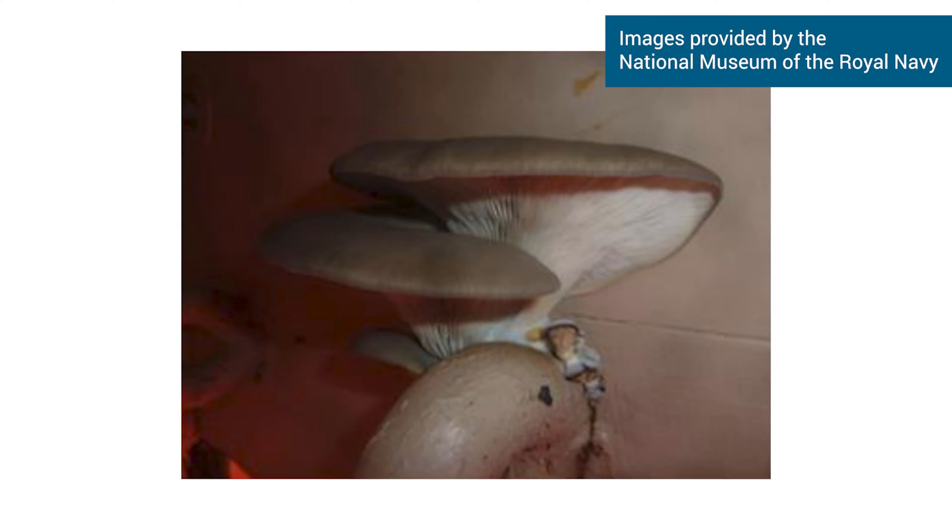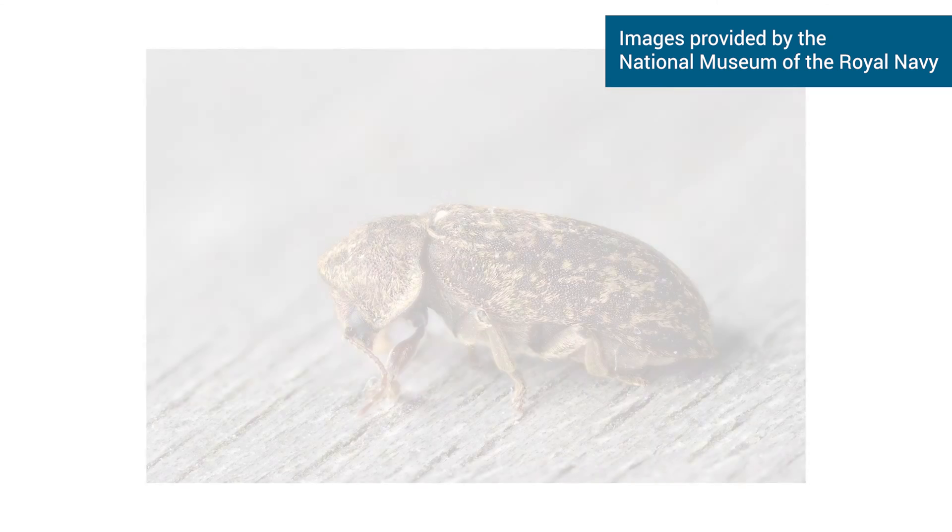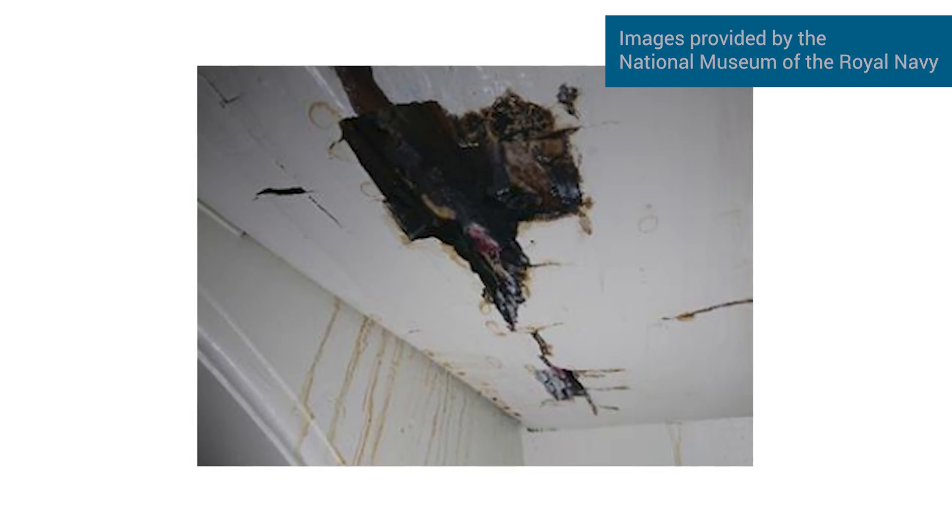Unlike in her heyday where the French and the Spanish were her biggest enemy, now it is the British weather that is her greatest threat. When weather gets into her timbers, particularly rainwater, fungus can grow, and when fungus grows the death watch beetle moves in to eat that fungus. Very little wood is remaining in some areas because of the beetle larvae eating away at the wood.